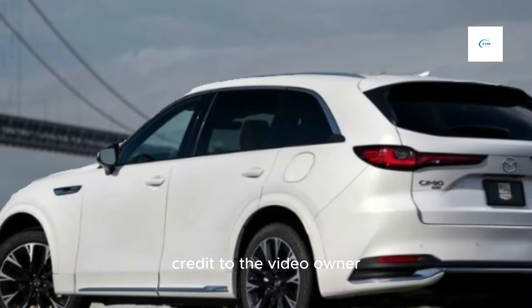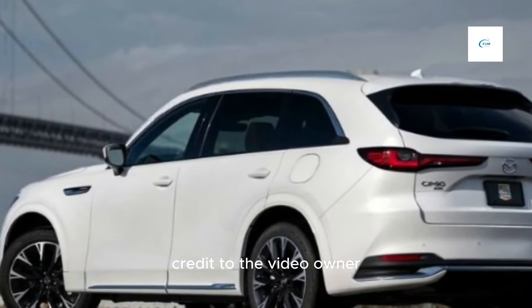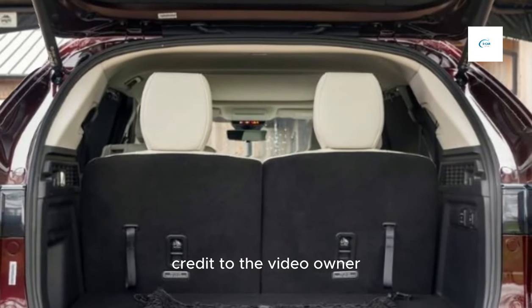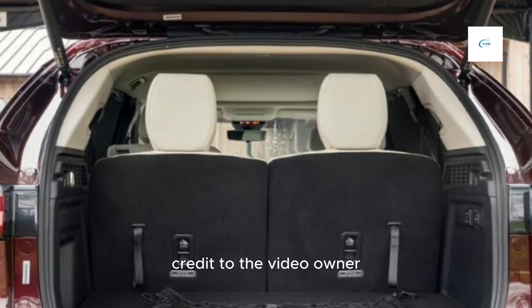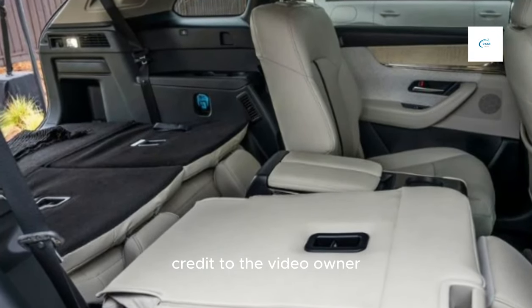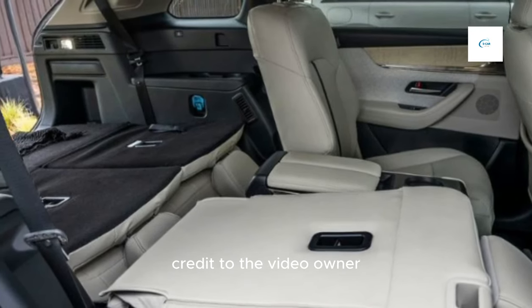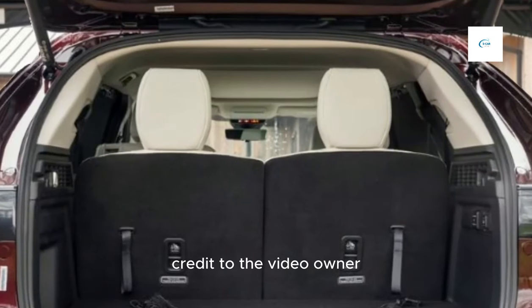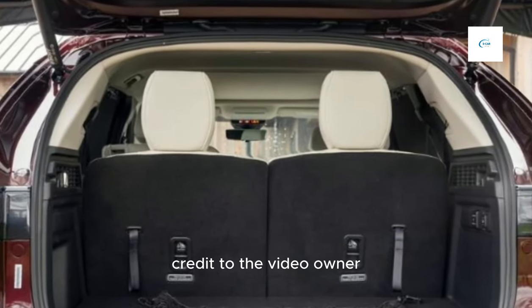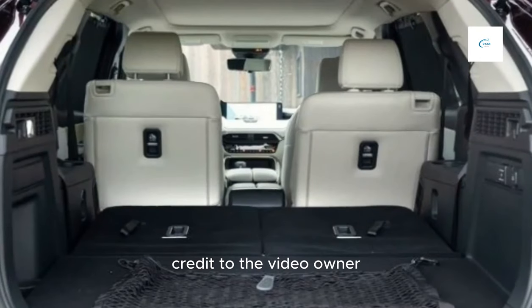It's also relatively fuel-efficient, with the base engine getting up to 24 MPG in the city and 28 MPG on the highway. The CX-90 is a good choice for families who are looking for a stylish, comfortable, and fuel-efficient SUV. It's also a good choice for those who want a vehicle with a premium feel.